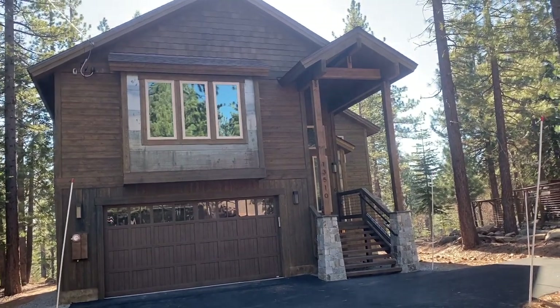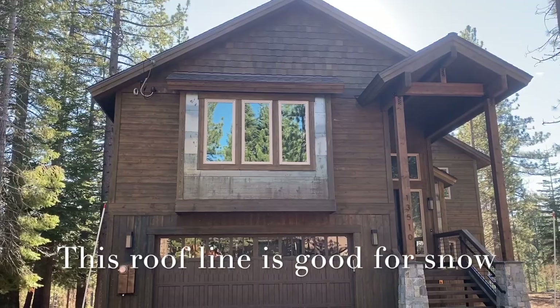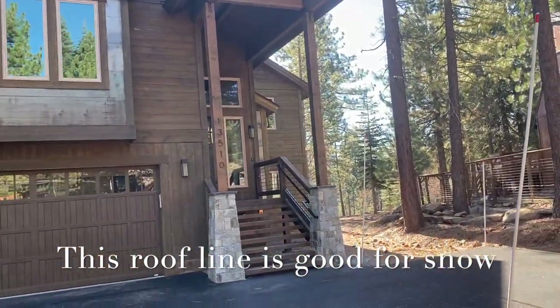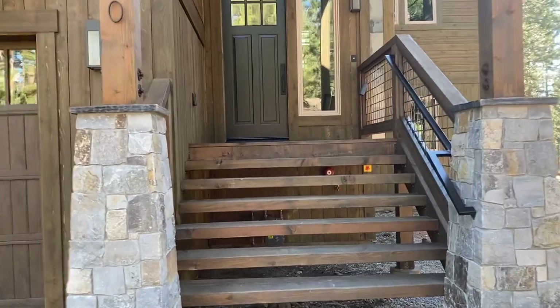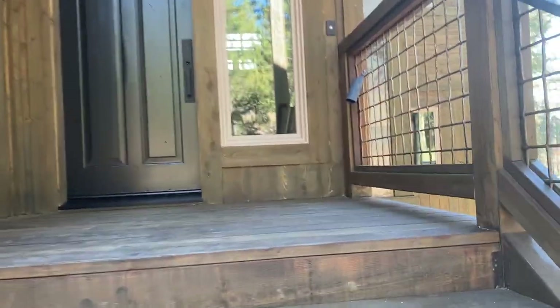This is a pretty common shape of home in Tahoe Donner and it's a good shape because the snow does not unload right in front of the garage door — it drops on the sides of the house. It has a nice covered entry and some stairs up to the main living area, but not too many. Let's go on up and go inside and take a look.